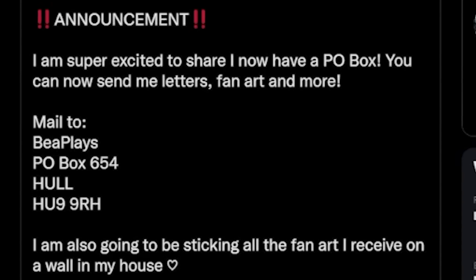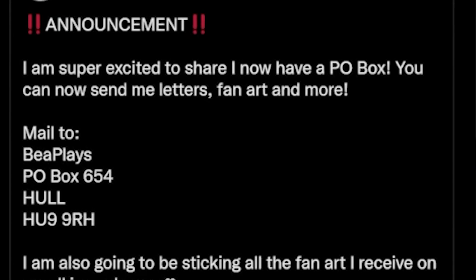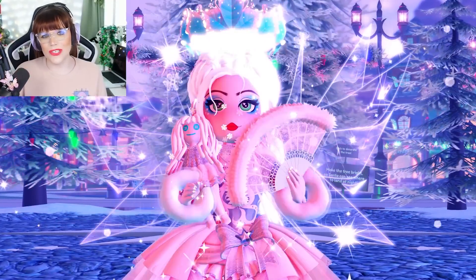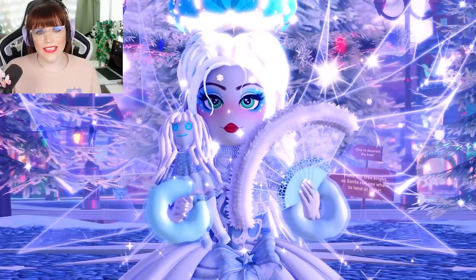If you are shipping from another country that's not the UK, make sure you write United Kingdom or England underneath the postcode. The address will also be written in the description for your convenience. If you need help, make sure you ask your parents' permission and maybe they can help you write the address down too. I will be opening them on stream as well, so I'm excited to share that. Of course, if you don't want it opened on stream, you can write "open in private" on the back of it and I won't open it on stream.